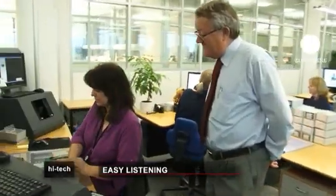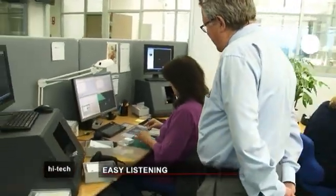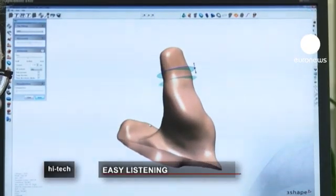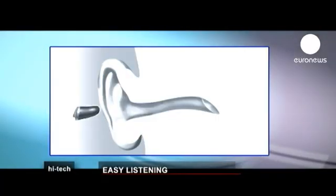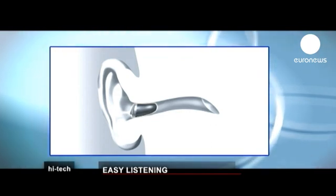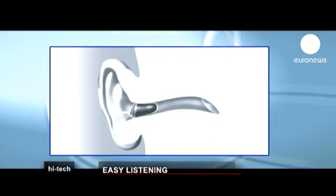Danish engineer Jan Topholm is behind this technology. He explains the benefits: you get a better fit in the ear, which is very important for the function. It has to be tight, otherwise the hearing aid will whistle. This way you can make a shell that fits the ear much more precisely than you could with the old method. The computer can decide everything.